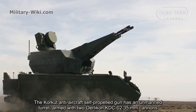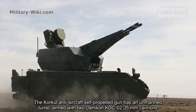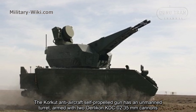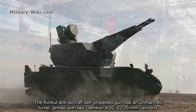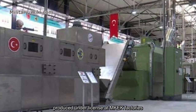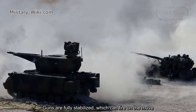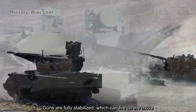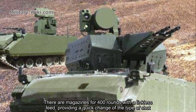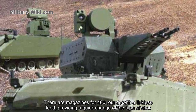The CARCAD anti-aircraft self-propelled gun has an unmanned turret armed with two Oerlikon KDB-02 35-millimeter cannons produced under license at MKEK factories. The guns are fully stabilized and can fire on the move. There are magazines for 400 rounds with a linkless feed providing a quick choice of the type of shot.